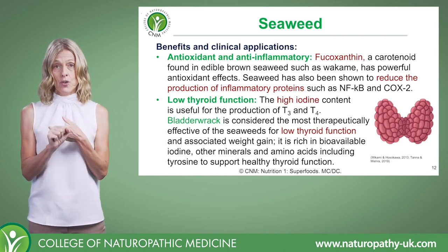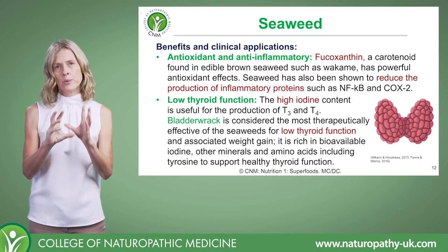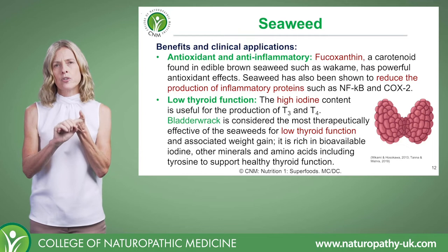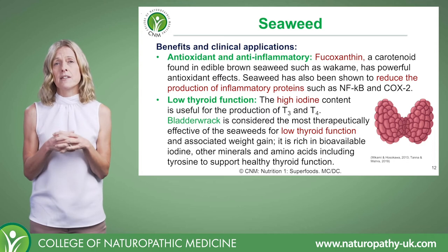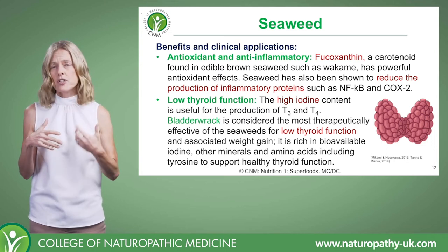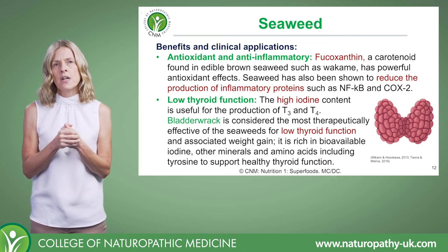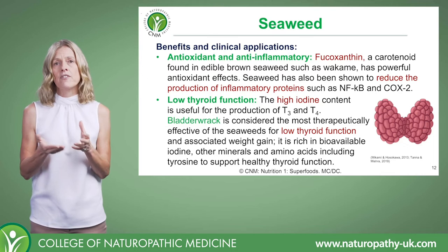This brings us to low thyroid function. It's really important to be aware that seaweeds do contain high amounts of iodine — some more than others. Bladderwrack, for example, is considered the most therapeutic of the seaweeds for low thyroid function, but really all seaweeds are going to provide a fairly good source of iodine.